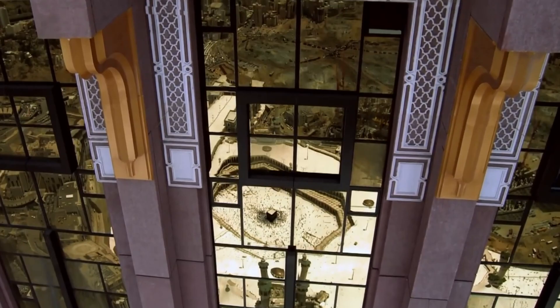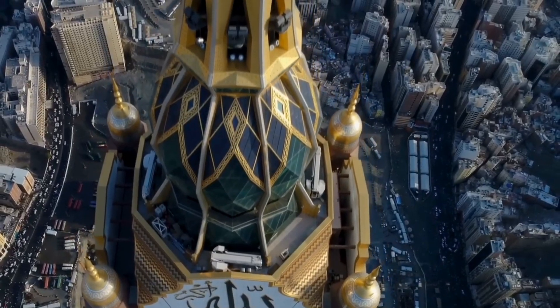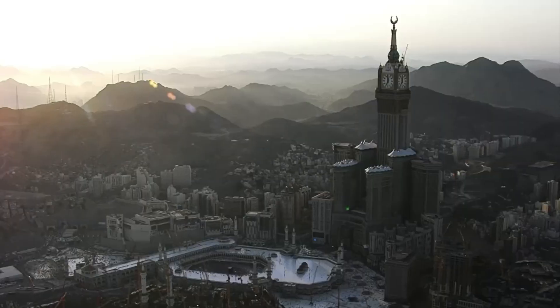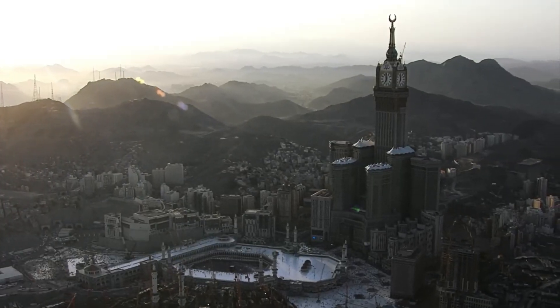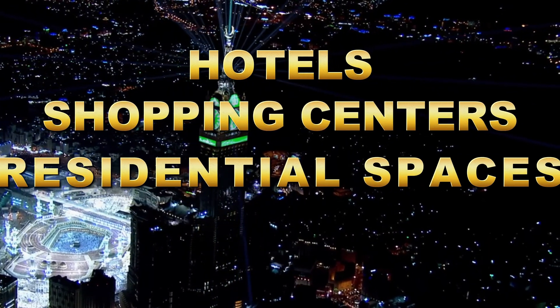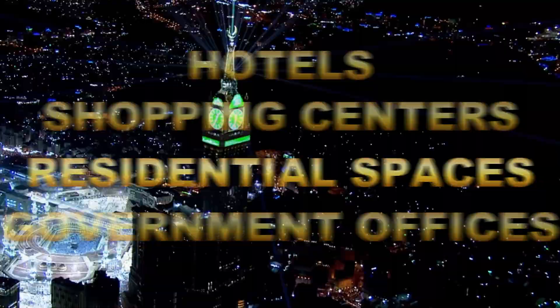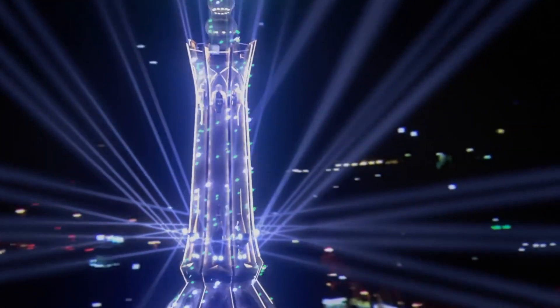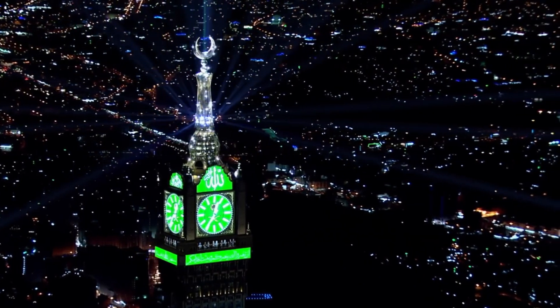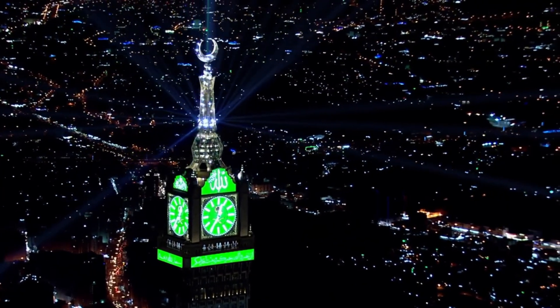The Abraj al-Bait complex, which houses the clock tower, was designed as a multifunctional structure to meet the needs of both residents and pilgrims. It includes hotels, shopping centers, residential spaces, and government offices. The tower's creation was not just to provide modern facilities, but also to enhance the experience of those visiting Mecca for religious purposes.